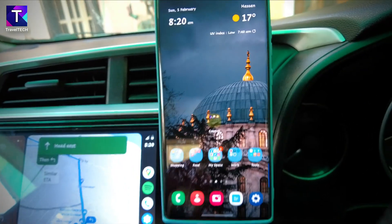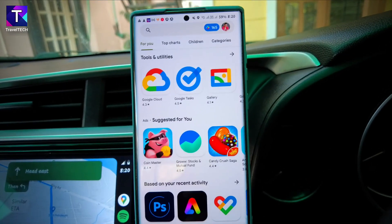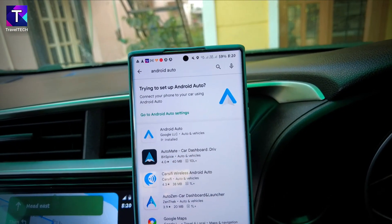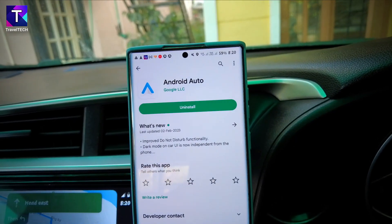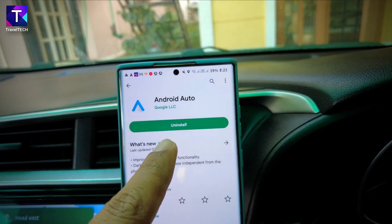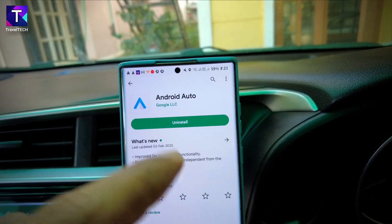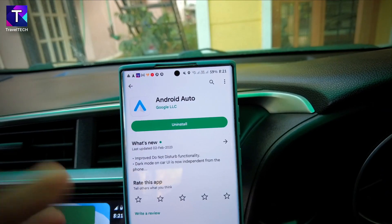To get the CoolWalk UI, open your smartphone and go to the Google Play Store. Tap the search bar and type 'Android Auto.' Select the top result with the blue triangle logo — the official Android Auto app. If an update or enable button is shown, tap enable first, then update. Once Android Auto finishes updating and installing, the latest version is ready.